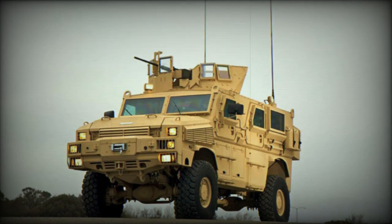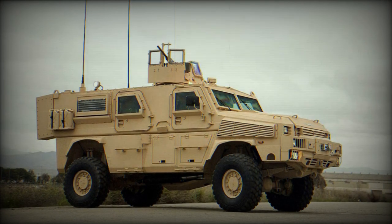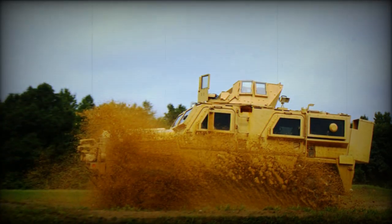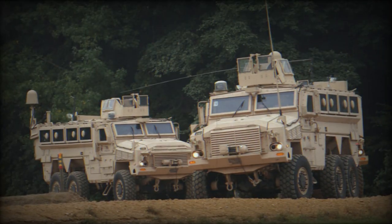The RG-33 is a mine-resistant ambush-protected vehicle, designed by BAE Systems and produced in the USA. It is based on the RG-31 MRAP and is available in 4x4 and 6x6 configurations.